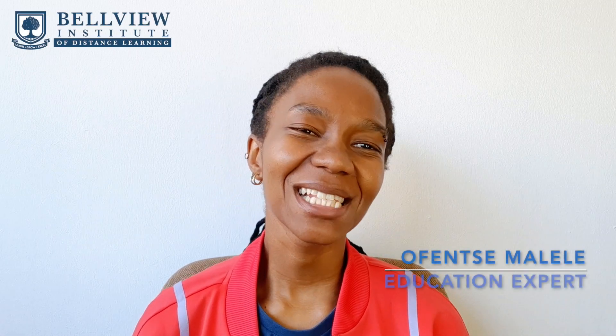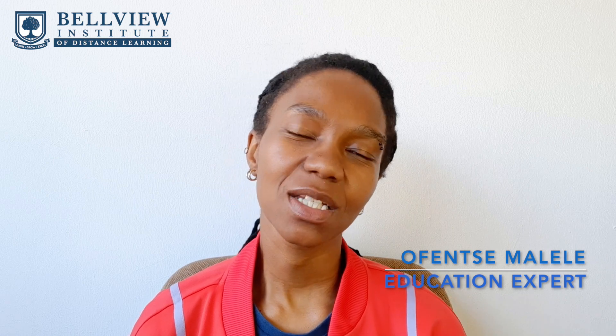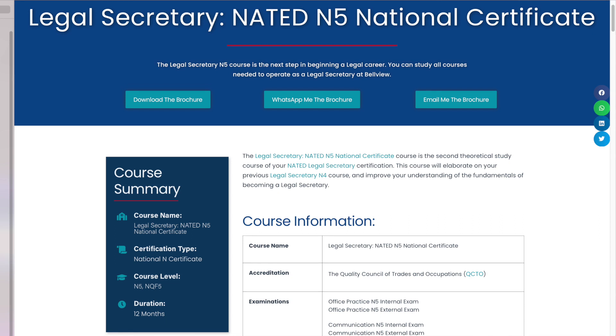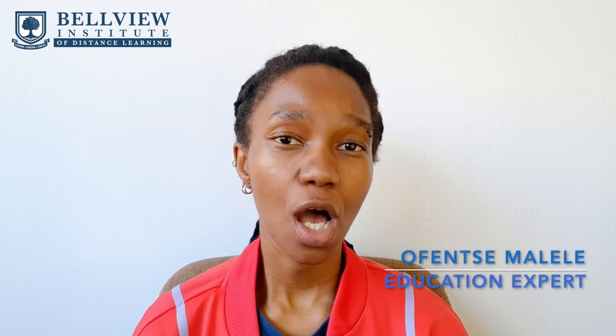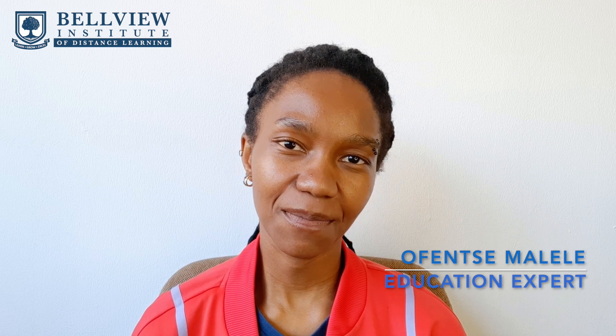Hi guys, my name is Offenza Malele, I'm your education expert, and I want to welcome you back to our YouTube channel. In today's video we are going to be talking about the Legal Secretary N5 National Certificate course. This is the second course in the Legal Secretary program and it will expand on the foundations established in the previous N4 course, while introducing the new concept of legal practice.